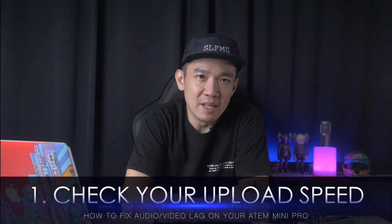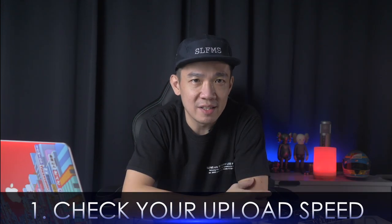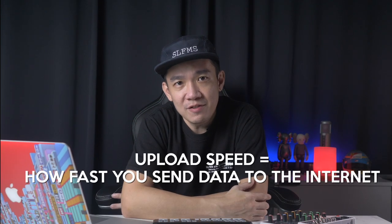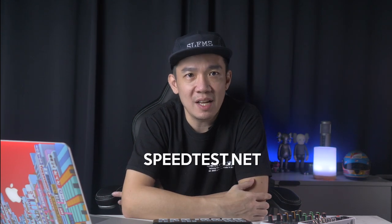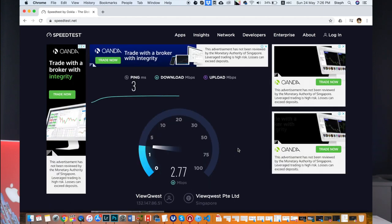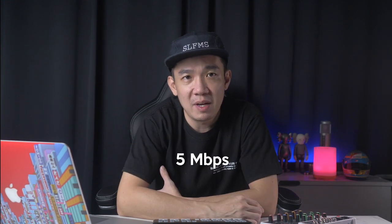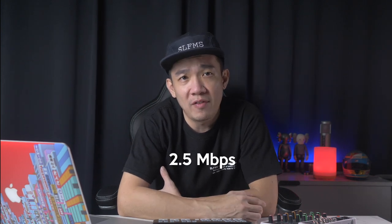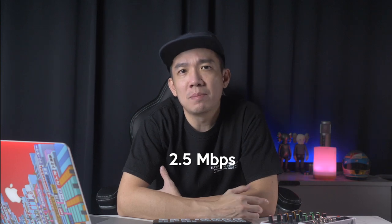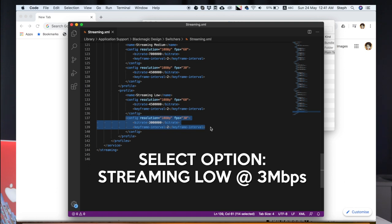First up: check your upload speed. Upload speed is how fast you send data from yourself to others on the internet. For live streaming, this is super important and you can check your internet upload speed at speedtest.net. From the upload speed, we can calculate the recommended bit rate to stream at, which is usually half your upload speed. For my example, the upload speed I tested is 5Mbps, so the maximum bit rate I should be streaming at is about 2.5Mbps. Looking at the streaming options of the ATEM Mini Pro, it is recommended that I stream at that particular setting.